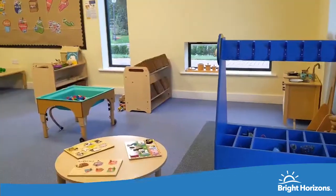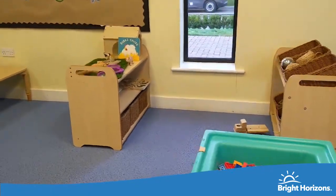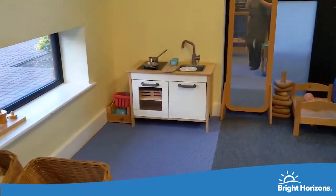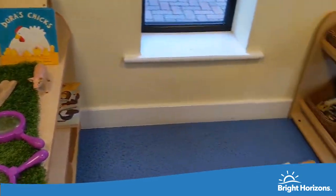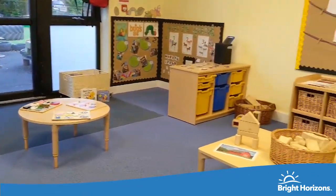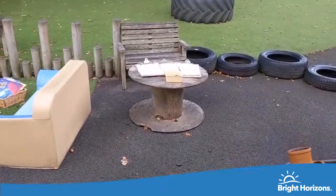Here is our toddler room. In toddlers we start to encourage independence with the children, for example feeding themselves at mealtimes. Alongside this we support their learning and development in line with their interests and next steps. The toddlers also have their own garden which they can access for the majority of the day with free flow.